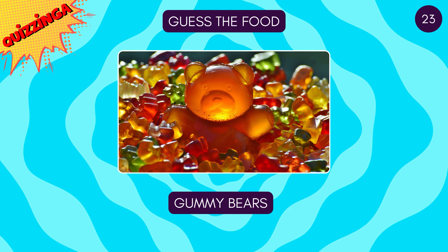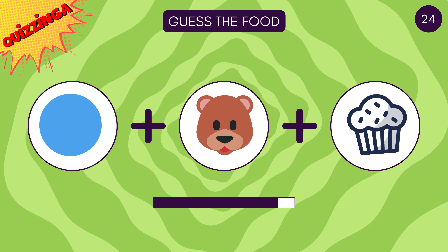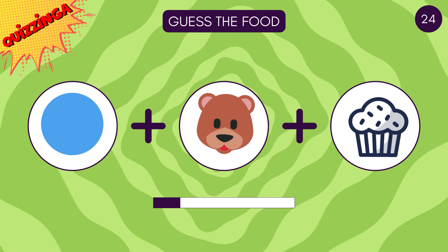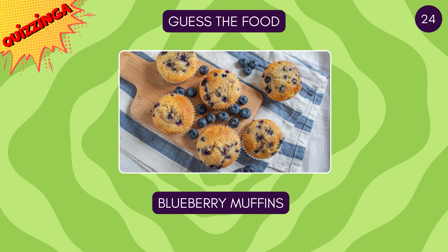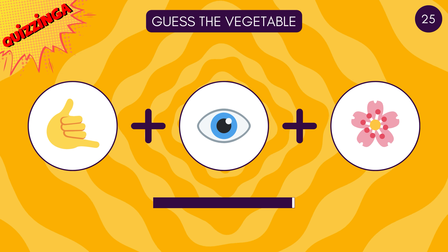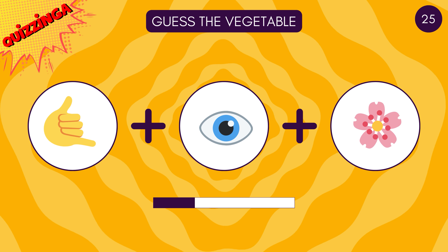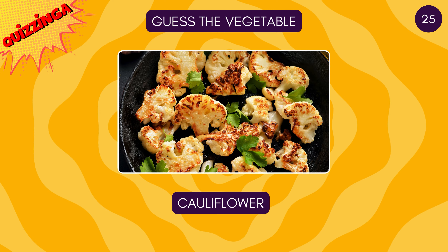Gummy bears! Now guess this one — blueberry muffins! Guess the vegetable — it's cauliflower!